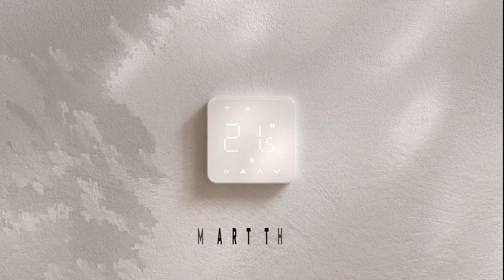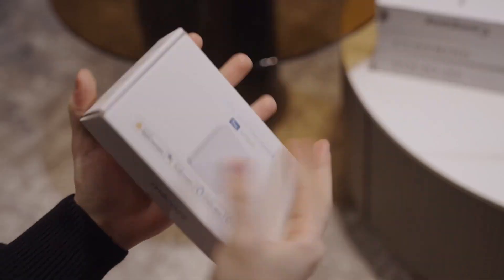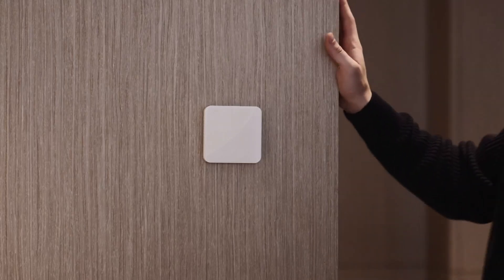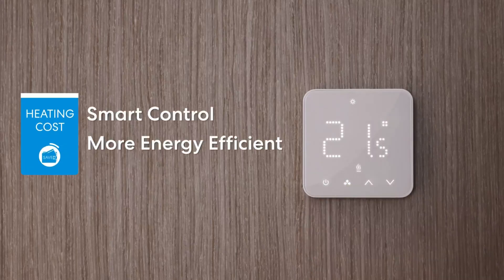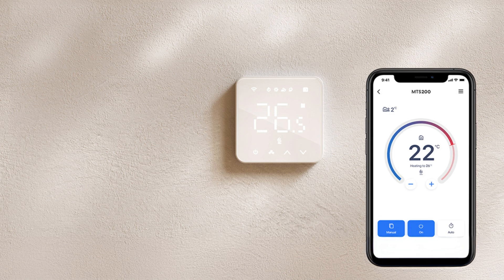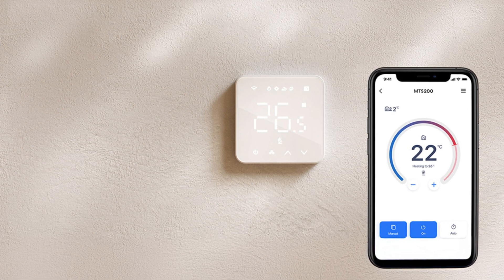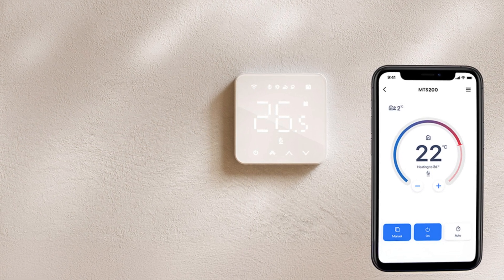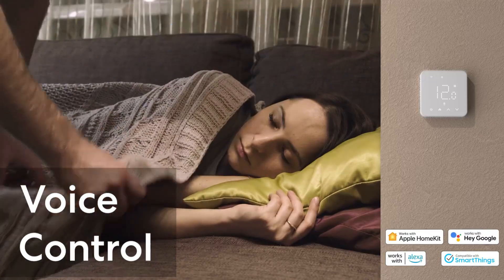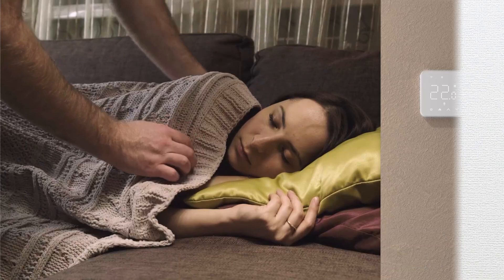Number 7. Meros Smart Thermostat. The Meros Smart Thermostat MTS 200EU for boiler, water, and underfloor heating systems. Compatible with most boiler and water heating systems, this innovative thermostat allows you to control your heating from anywhere with an internet connection. Seamlessly integrated with Apple HomeKit, Amazon Alexa, Google Assistant, and SmartThings, it provides ultimate convenience and compatibility.